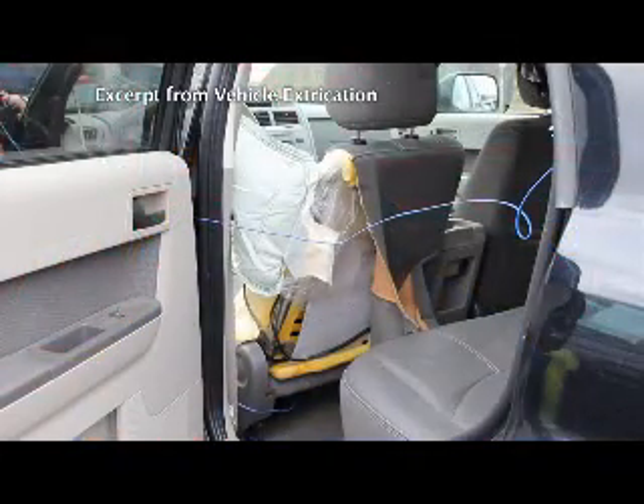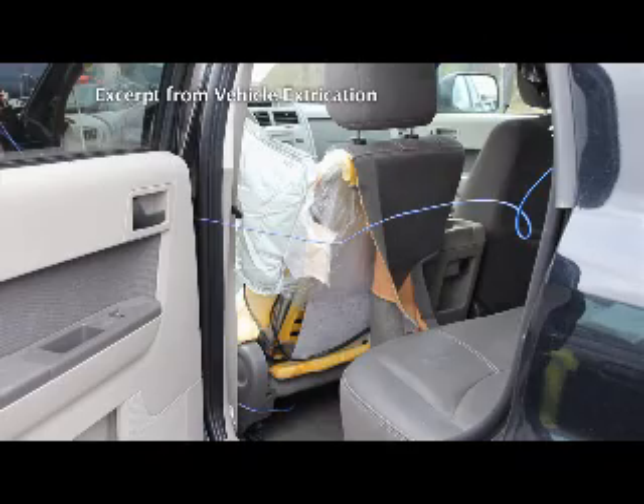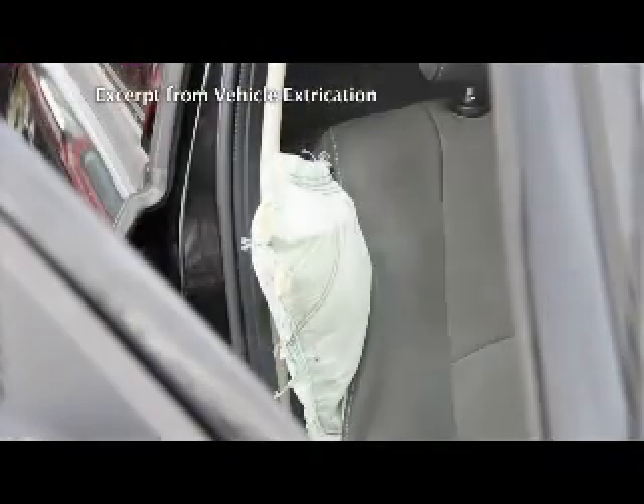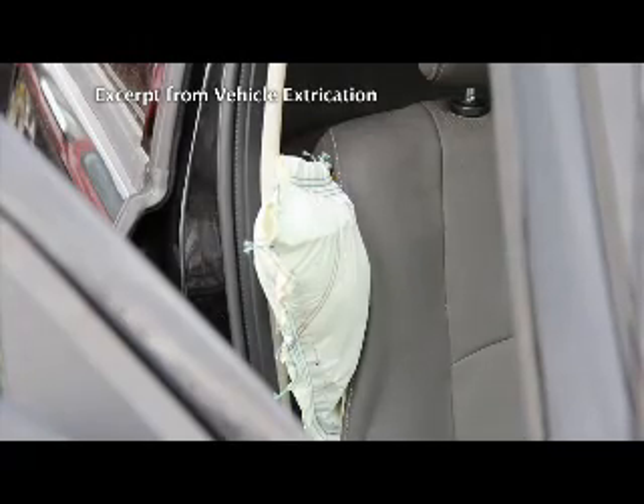Side impact SRS is a safety system mounted in either the sides of the seat facing forward to the exterior of the vehicle, or it is mounted in the door facing towards the occupants. This device inflates an airbag between the occupant's side and the side of the vehicle. These systems can be found usually in the front seat and or door, and to a lesser extent in the rear seats or doors.